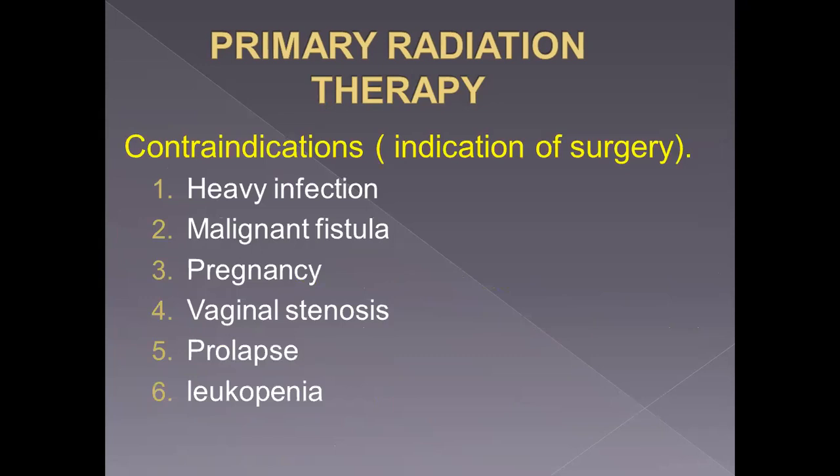There are situations where the cervix is not suitable for brachytherapy, so surgery is the only solution — but should be in stage one and stage two A only. These situations include: presence of HIV infection, presence of a malignant fistula, pregnancy, stenotic vagina making intracavitary application very difficult, presence of prolapse, and lastly, contraindication to radiation such as leukopenia.